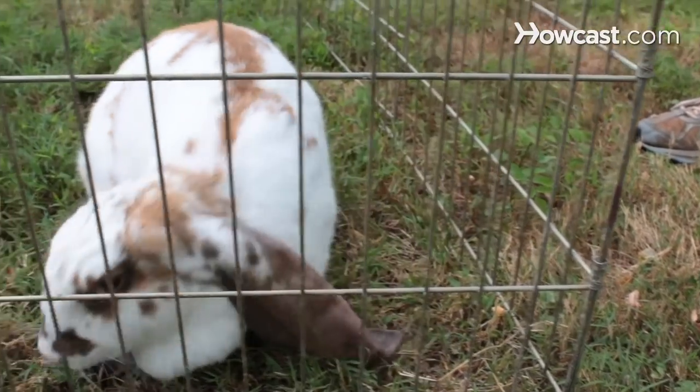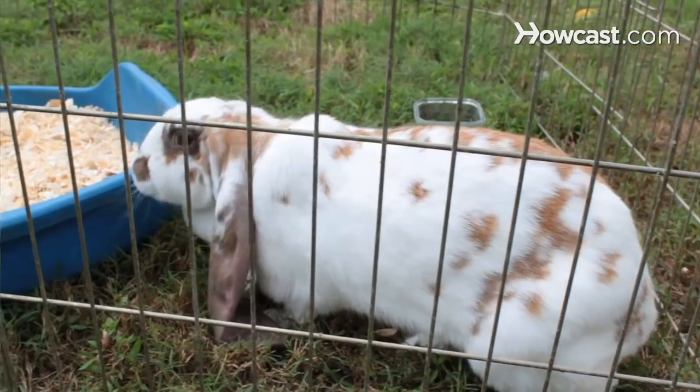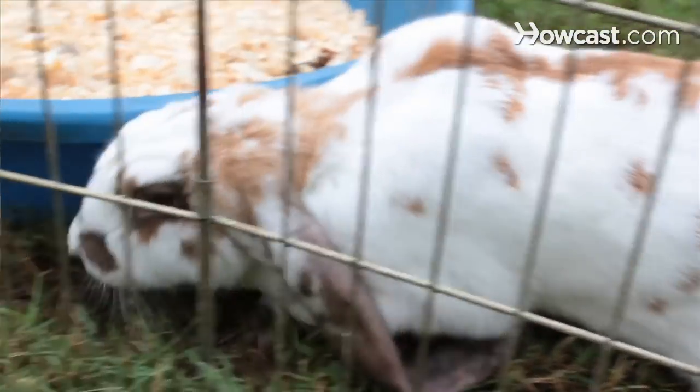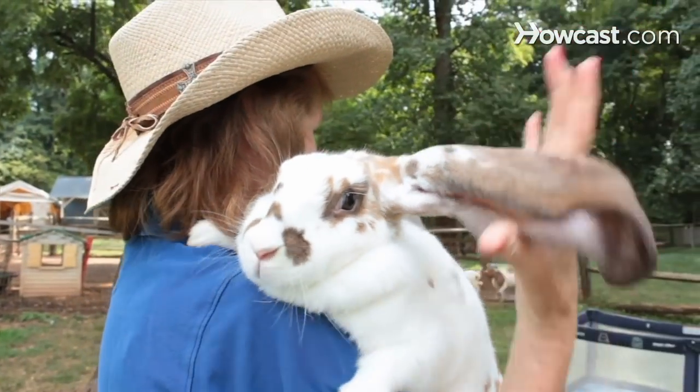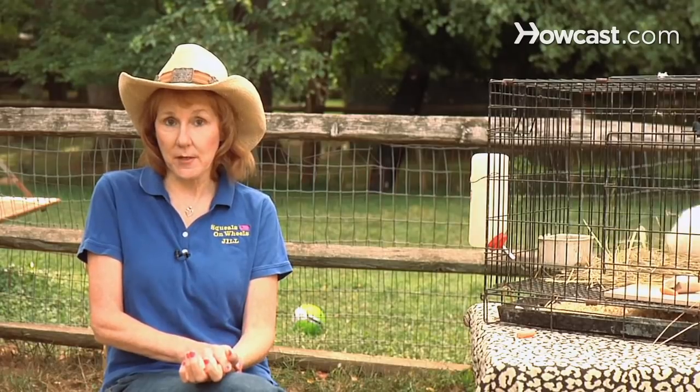Some of the rabbits that we really enjoy are the Netherland Dwarfs and the Jersey Woolies. We love the English Lop, which has the longest ears — droopy ears. Our English Lop has ears that are 22 inches from end to end, and they have a very sweet disposition. So it really does depend upon your household what type of breed you may choose.